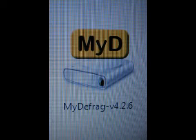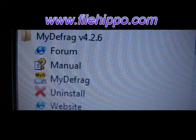Vista is installed on my computer and the only problem I have is the defrag. With confidence in FileHippo.com downloads, I came across MyDefrag.